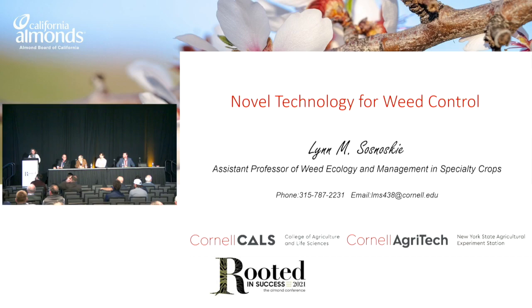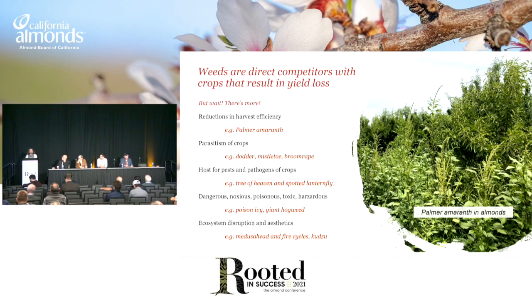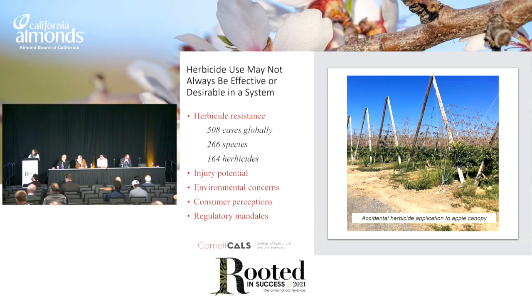Thank you very much for having me, and thank you for sticking around to the end. I'm going to talk about some novel technology for weed control that we're investigating in New York, and also are a part of a project here in California with Brad Hanson. Weeds are obviously problems in a lot of different production systems — first and foremost because of their impacts on crop establishment and yield loss, but there's a lot of ways that weeds can indirectly interfere with our production environments. For instance, one that's threatening us right now in New York is Tree of Heaven — it's an invasive species and an alternate host for spotted lanternfly, which is a threat to our viticulture systems.